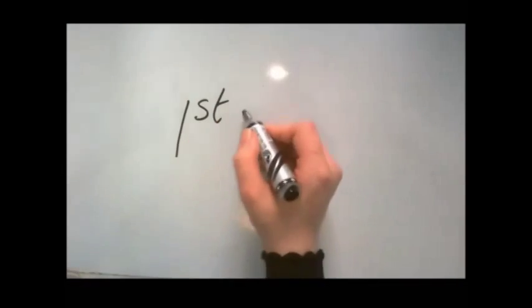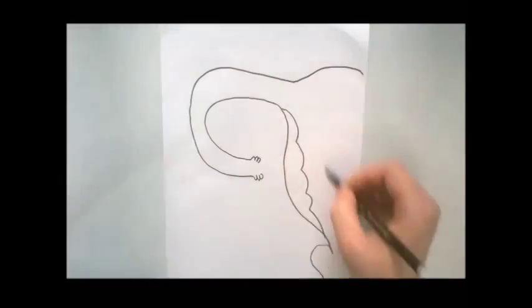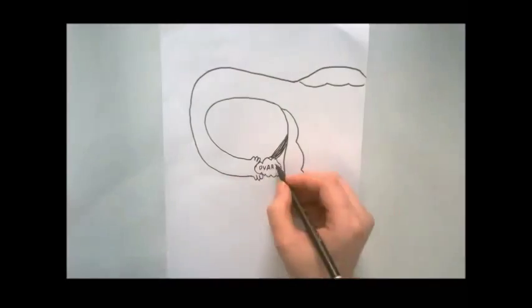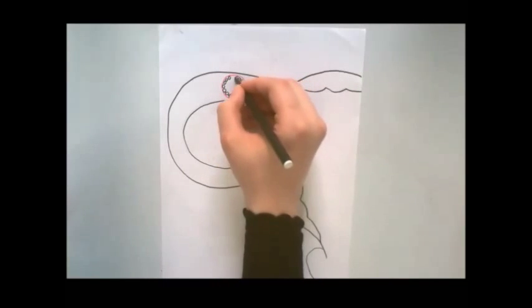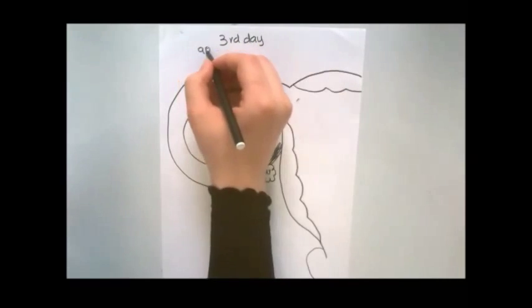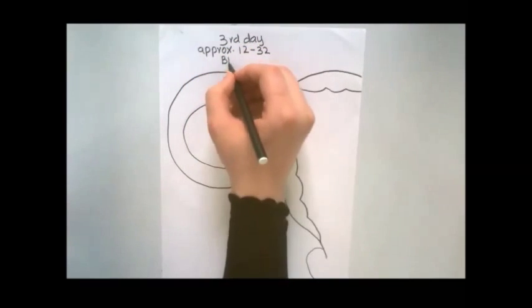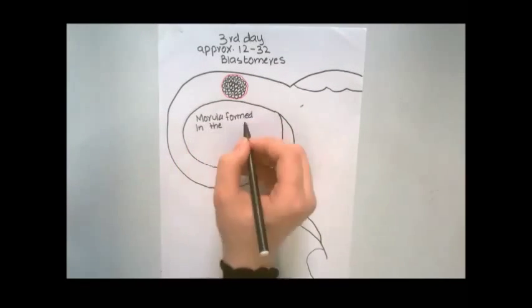Let's start from the morula. In the first week, the morula is formed on the third day after fertilization following zygote formation. It is formed in the fallopian tube of the female reproductive system. It is a solid mass of approximately 12 to 32 blastomeres. The blastomeres become smaller with each division, and they tightly align themselves against each other to form a compact ball of cells.